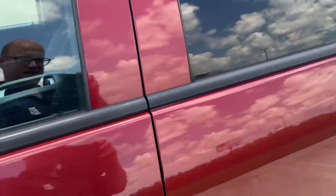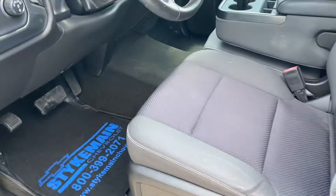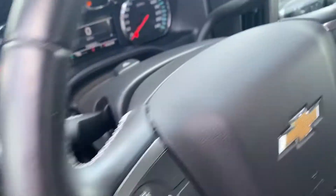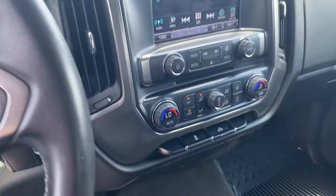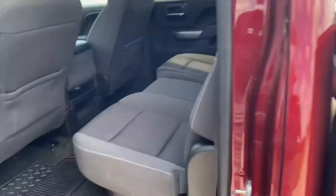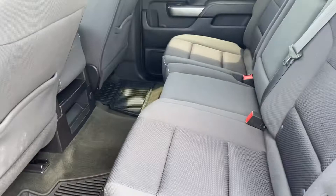Look at that — perfect seat, even with 109,000 on it. All the standard LT equipment: dual climate control, big crew cab backseat.